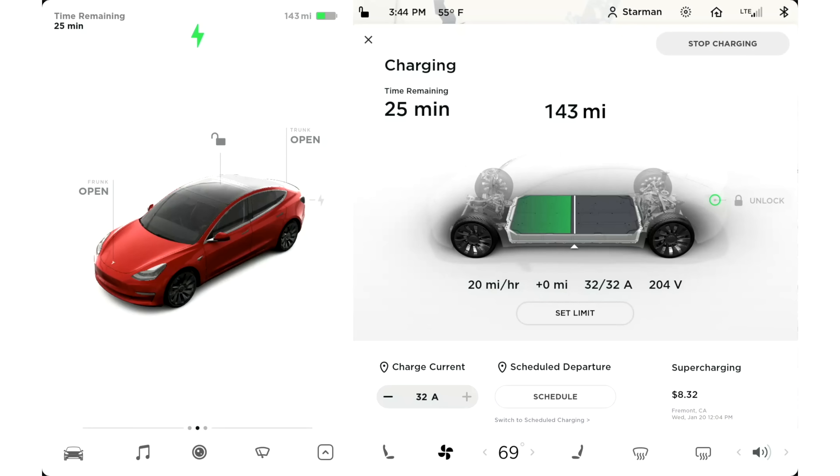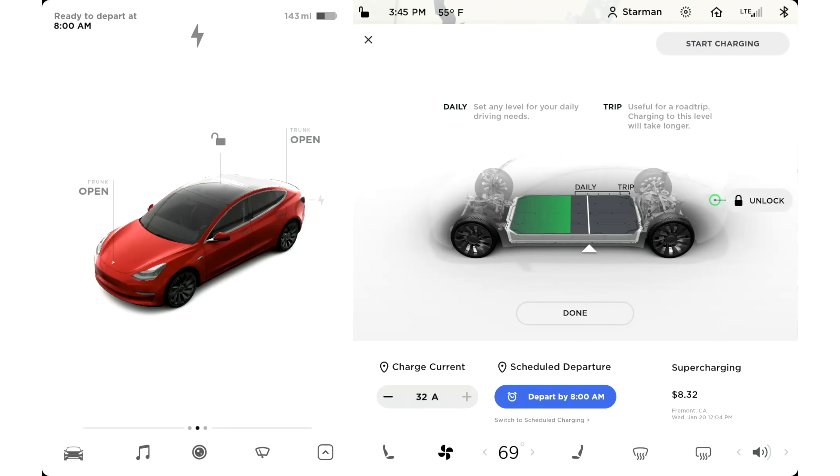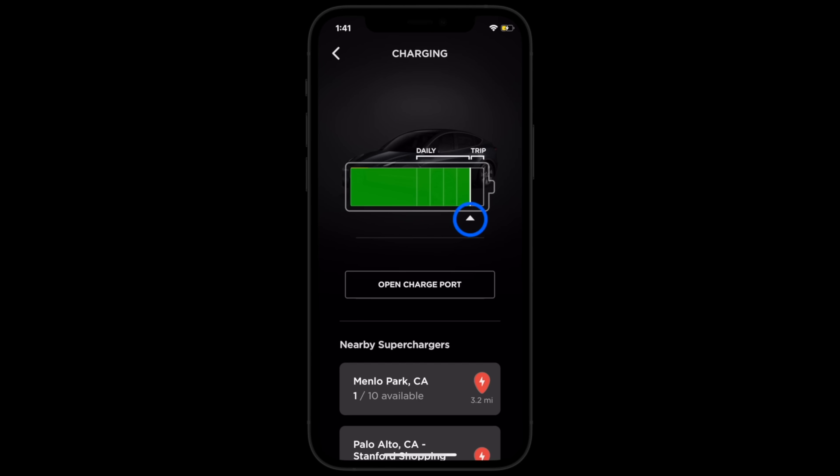To check if your Tesla has an LFP battery, open the charging menu on the touchscreen and go to Set Limit. If the battery image displays 50% and 100%, then your vehicle has an LFP battery. If the battery image displays daily and trip, then your vehicle is not equipped with an LFP battery.